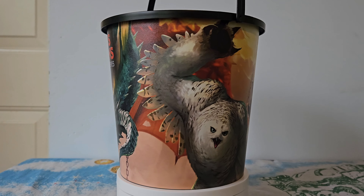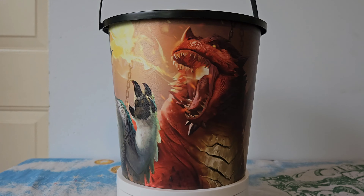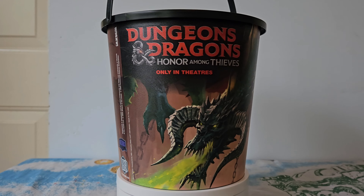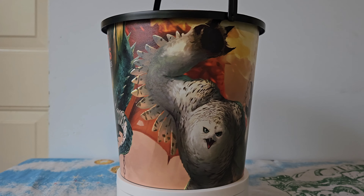The popcorn bucket has Doric the owlbear, the chubby dragon Thembashard who stole the show, and Asdraka the ferocious green dragon. I'm really happy that they put Thembashard on the bucket because he was probably my favorite character during the movie.